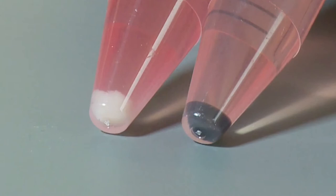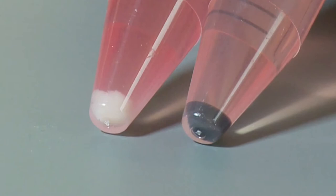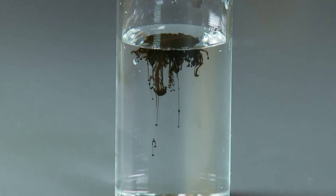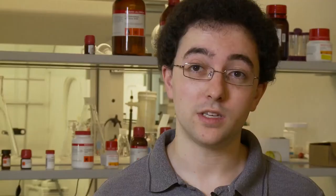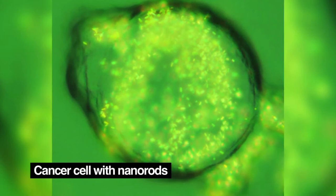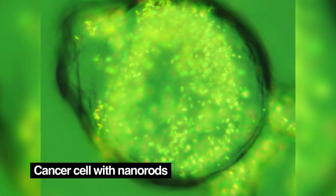So you have two tubes. They each have a pellet of about 10 million cancer cells at the bottom. The one on the right has been treated with gold nanorods, which have this special property of being able to absorb light and turn that into heat. If we can get those nanorods into cancer cells and shine that specific light onto them, we can specifically target and kill that cancer while not affecting any of the surrounding cells.